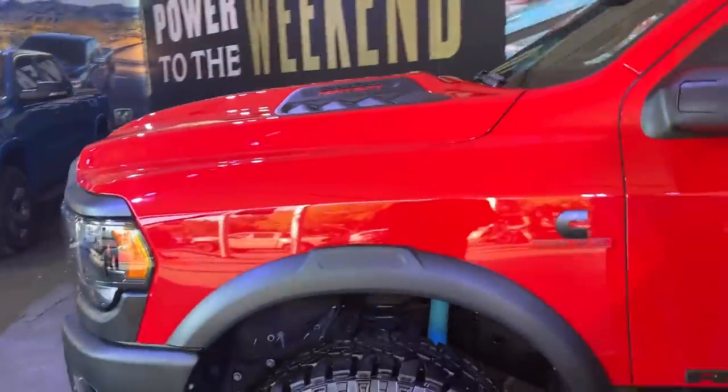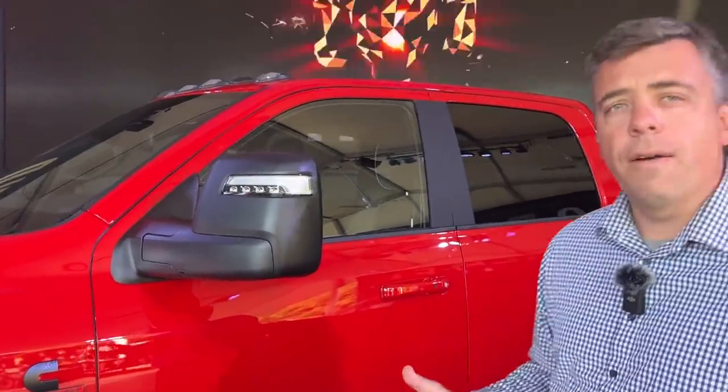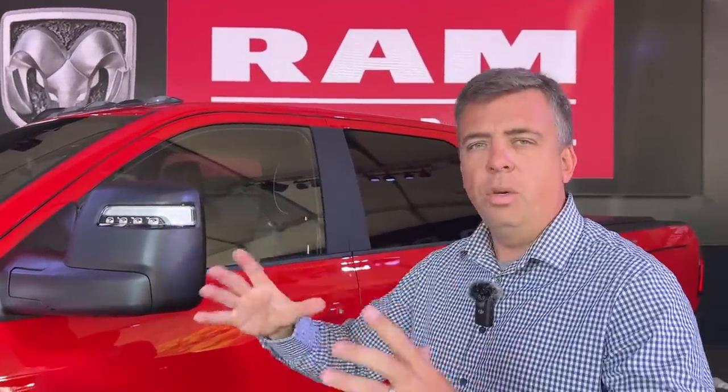It will be available with a V8 — a 6.4 Hemi — or the Cummins standard output. And here's the thing: it's only a 2500. There is not going to be a 3500 Ram Rebel Heavy Duty, at least for now. Ram says it's because they kind of used the bones of the Power Wagon to work off of.